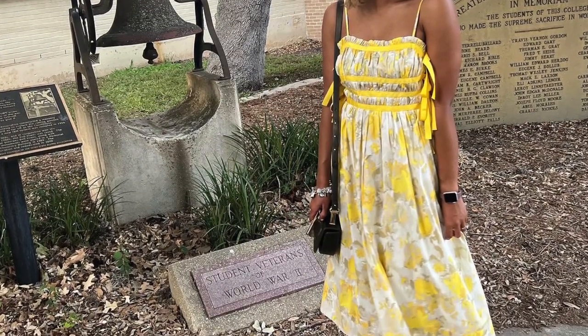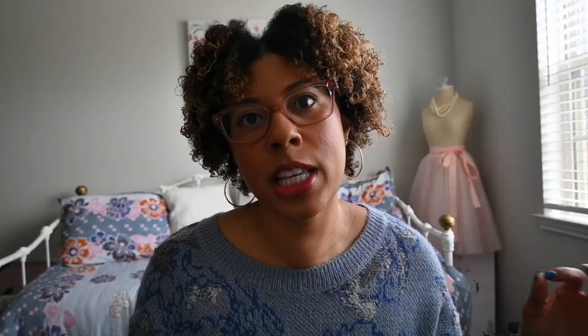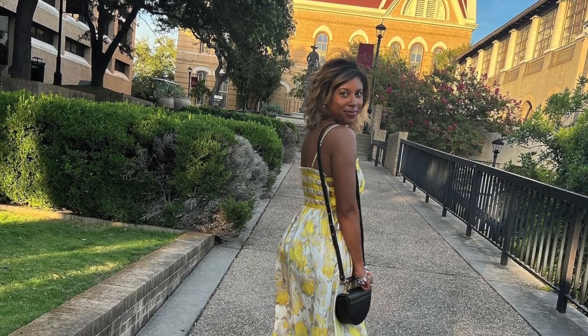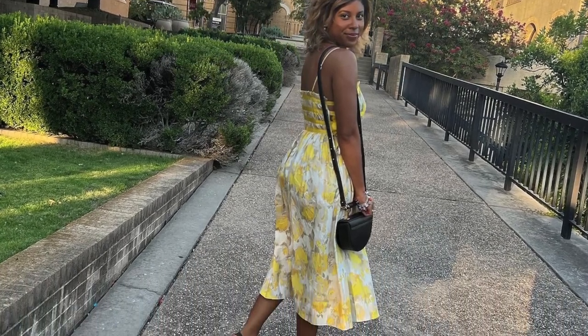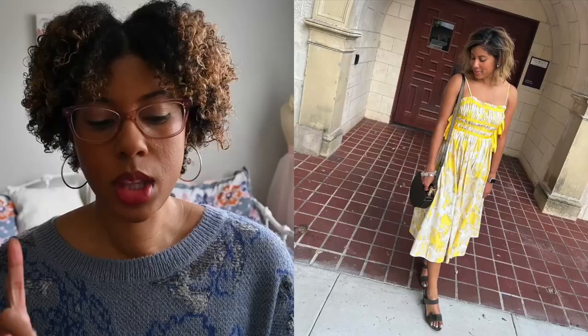This dress I wore to my brother-in-law's graduation. I had dresses in my closet but this was during a period where my stuff just wasn't fitting the way it should, so I went to Dillard's and happened upon this dress. I thought it was cute and perfect and I felt really comfortable in it. I paired it with my green sandals and that Eva London bag. Loved it.